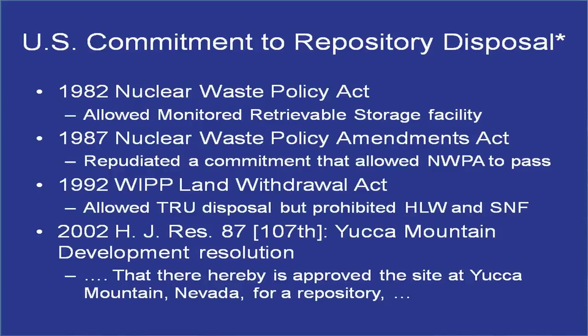The 1987 Nuclear Waste Policy Amendment Act — known out here as the 'Screw Nevada' bill — broke the commitment that no one state would have to take all the wastes. That is the number one reason Nevada politicians are so resistant to a repository in the state. The only reason the Waste Policy Act passed was because of that commitment. When they amended it in 1987, they broke it and said one state is going to take all the waste.